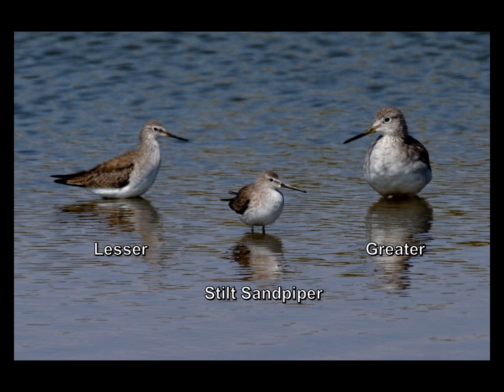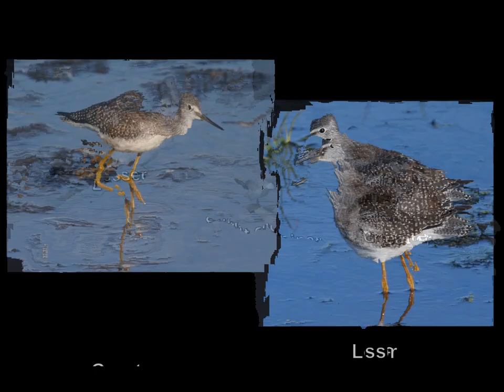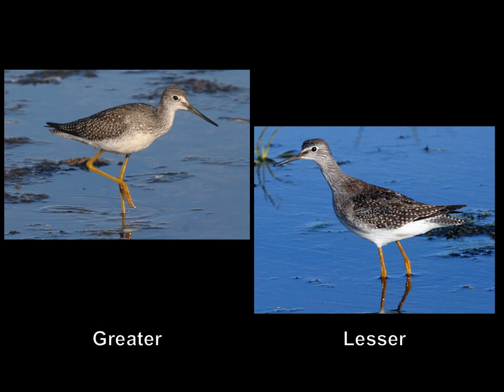Having some reference species sometimes can help, but the truth is, you don't need a reference species. You can actually look at other features on the birds to help you identify them.